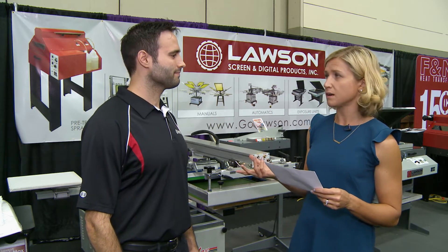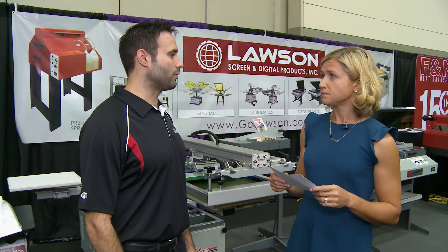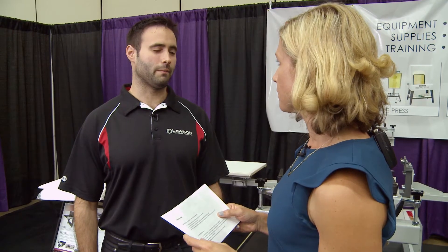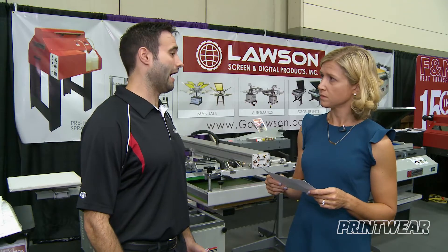Is automation good for everybody? It is good for everyone as long as you get the right press. You want to make sure it's a press that you're comfortable operating — simple to use, parts are easily accessible, and you really want someone that provides 24/7 technical support in case you're printing after hours.